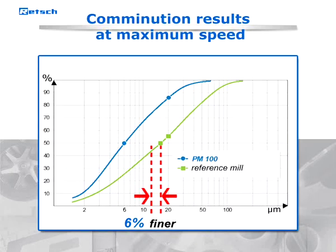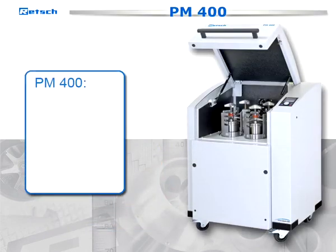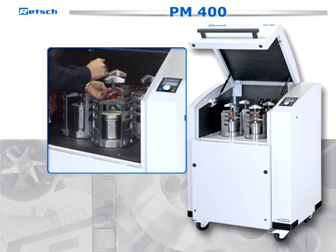With 50% more energy input for optimum grinding compared to traditional ball mills, the PM100, 200, and 400 achieve a high final fineness in a very short time. The PM400 is a particularly user-friendly, robust, and compact floor-mounted model. It has four grinding stations for two, four, or even eight grinding jars, which allows a particularly high sample throughput.